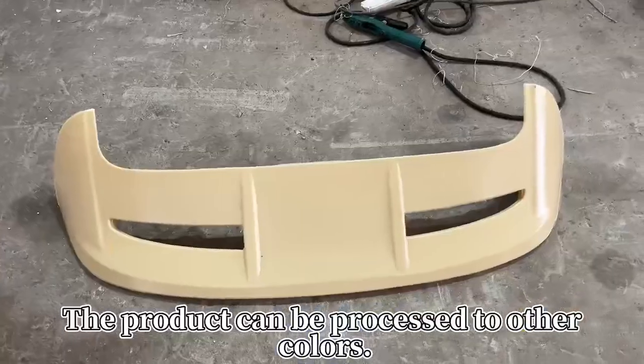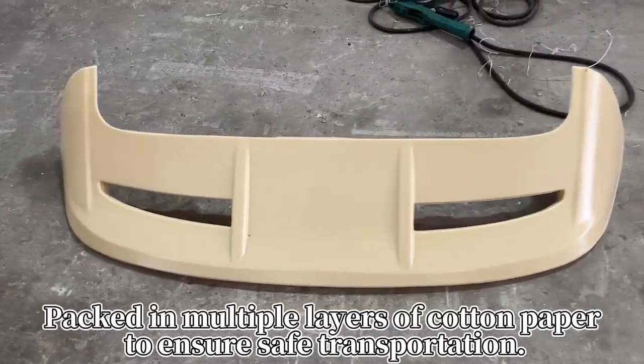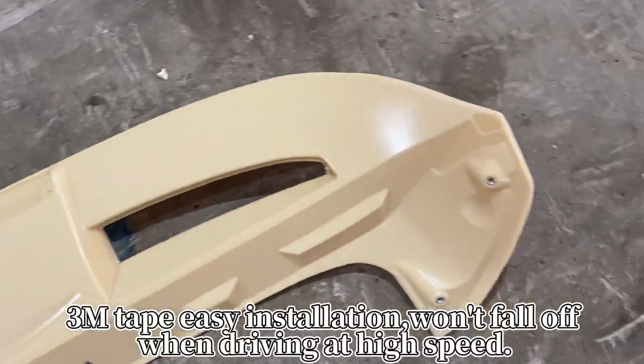The product can be processed to other colors. Packed in multiple layers of cotton paper to ensure safe transportation. 3M tape easy installation won't fall off when driving at high speed.